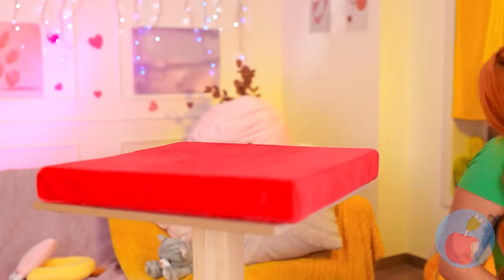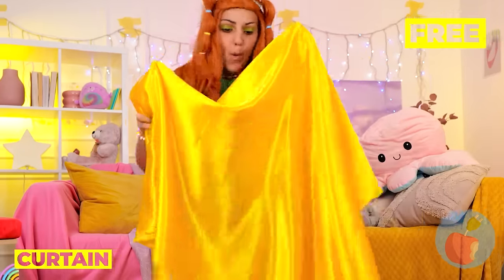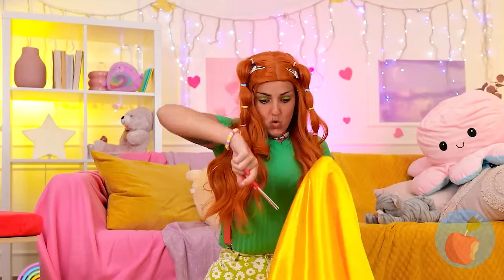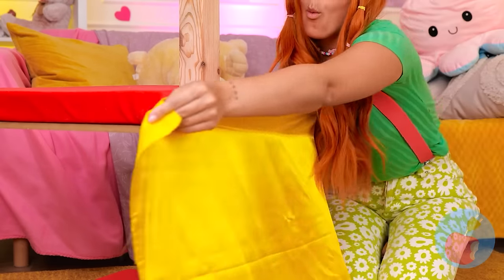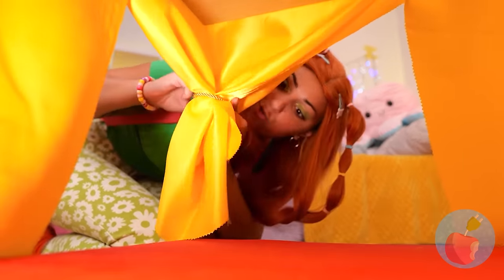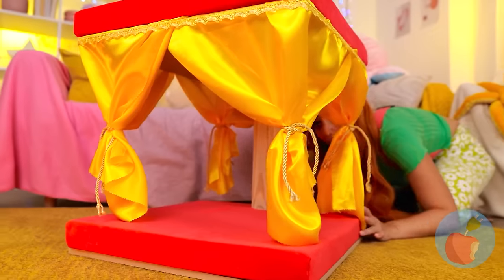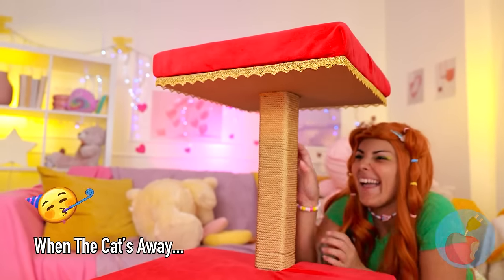What else can we use? Curtains! Now let's make some cuts and tie it around the structure. You've got a new canopy bed. This cat tree looks like a lot of fun.